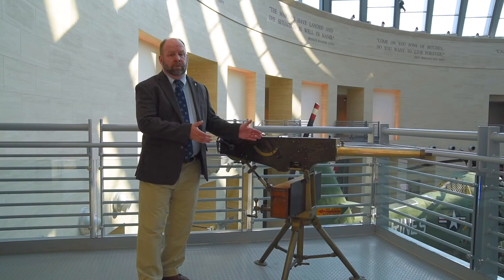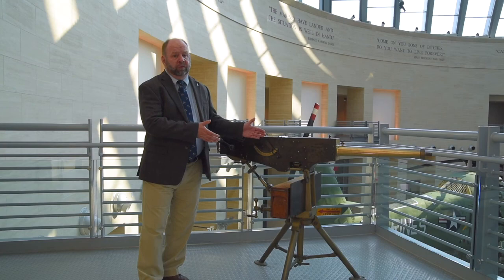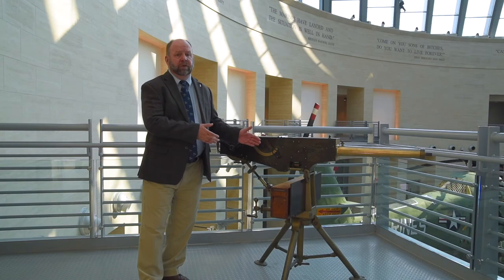This particular example is one of four prototype machine guns known to exist, and this one we believe is the first one. This was donated to the National Museum of the Marine Corps in 1953.